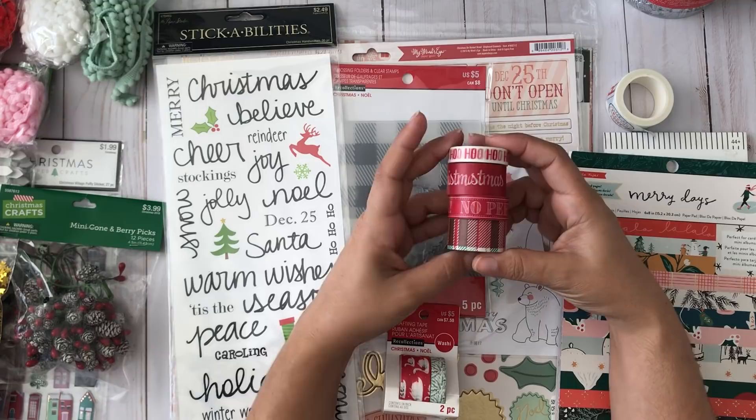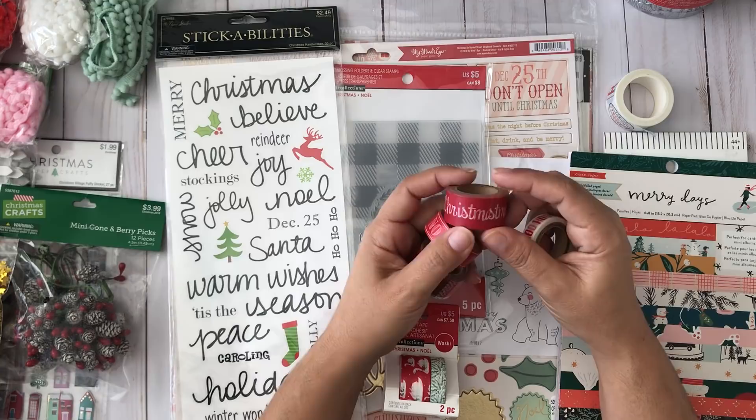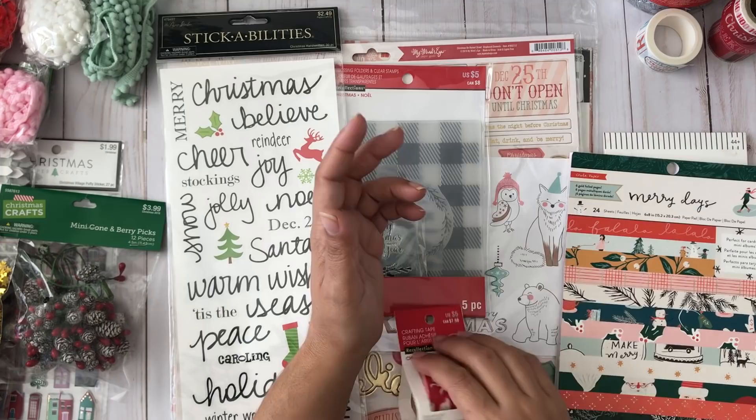At Michaels I found washi tape — they had four for a dollar in a bin. I found quite a few Christmas ones: one says Ho Ho Ho, one says Merry Christmas, one says No Peeking, and one is a plaid green. Four for a dollar, and there was an extra 20% off that day. I need more washi tape — and I said no... but I didn't.